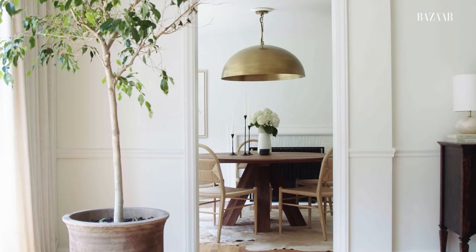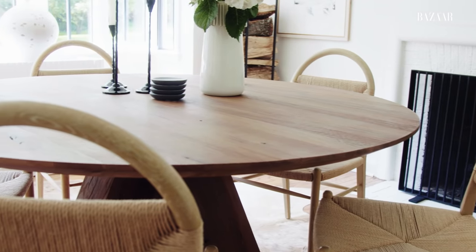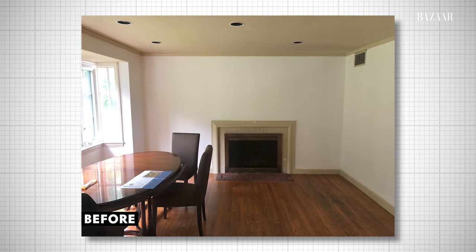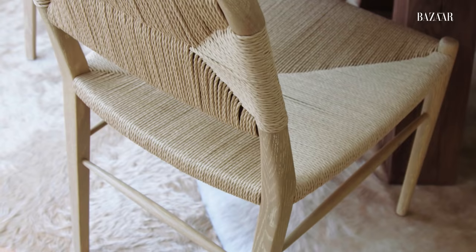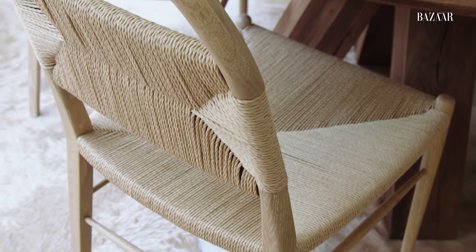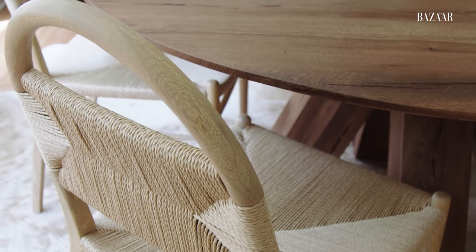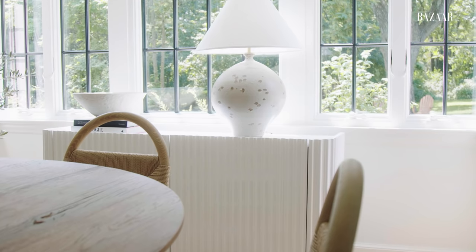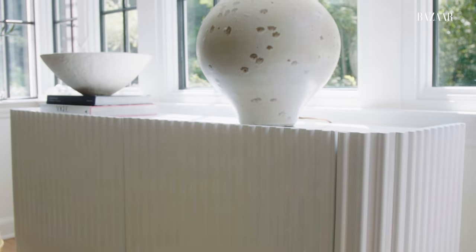Heading into our dining room, I wanted this space to feel a little more rustic, so we added a big wood dining table. This room we use for formal entertaining, but we actually eat most of our meals in the kitchen when it's just the two of us. I love these dining chairs — they're from a collaboration Christiane Lemot did with Anthropologie. I love the art shape and how they're woven. Another key piece is this credenza from CB2, which holds all of our liquor and wine, so it's very important.